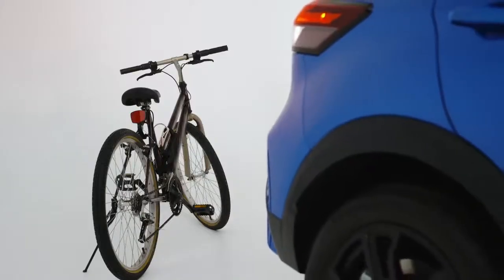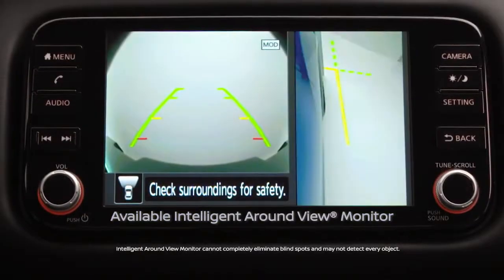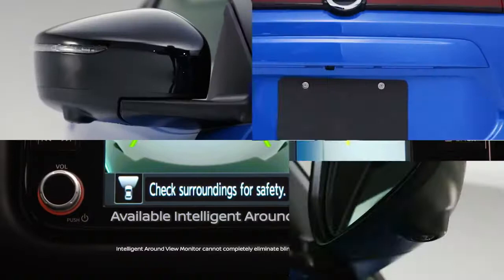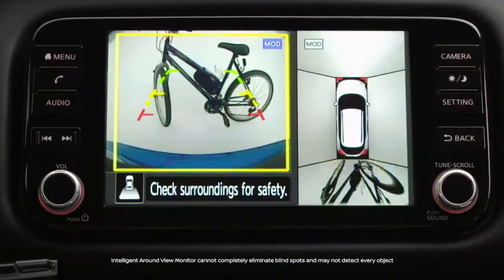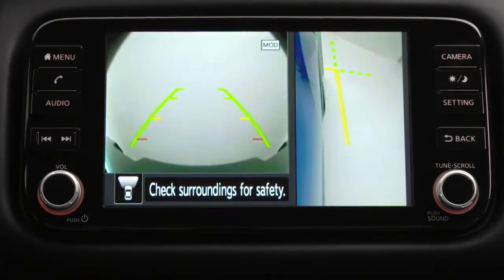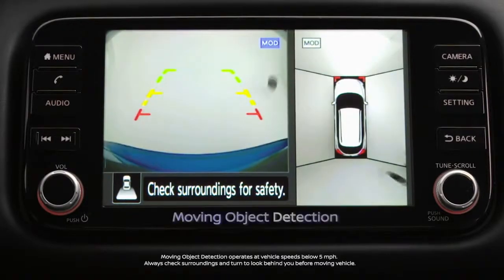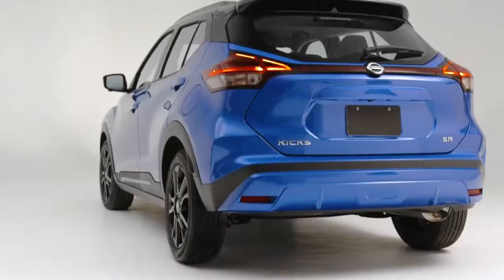Nissan introduced the world's first bird's eye view system, known as the Intelligent Around View Monitor. This helpful technology uses four cameras to help give you a virtual composite 360 degree bird's eye view of your vehicle. You can even select split screens, close-ups of the front, rear, and curbside views so you can get a better look. The system also uses moving object detection to help notify you when it detects something moving near your Nissan Kicks.